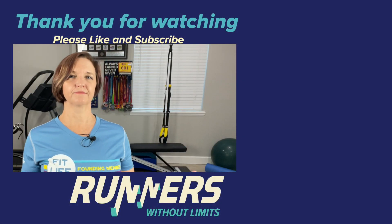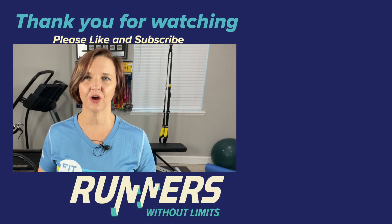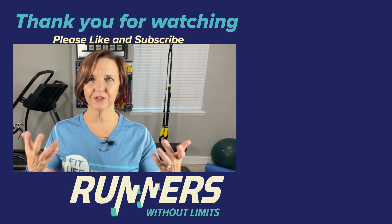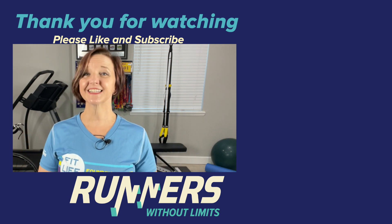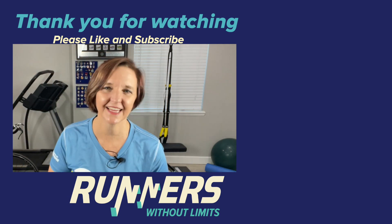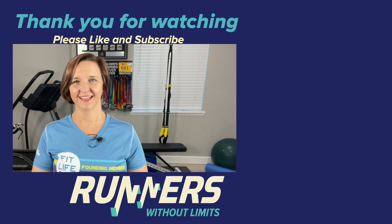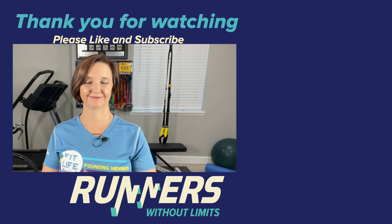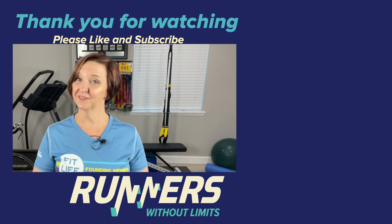But what do you think? Do you track your fitness journey? And if so, how do you do it? A device? An app? Do you write it down? What are you keeping track of? Please leave thoughts, questions, comments, and suggestions for future videos in the comments section down below. Please like, subscribe, and tell your friends. Thank you so much for watching. Until next time, remember you have no limits. Happy running.